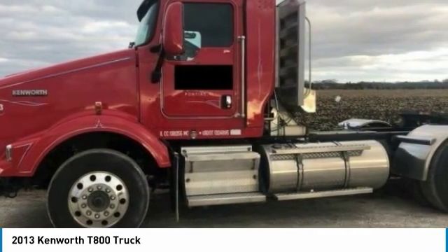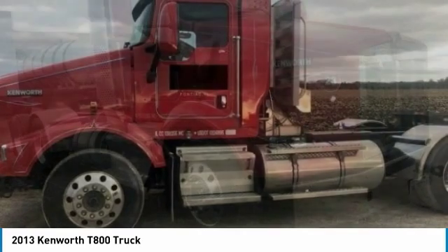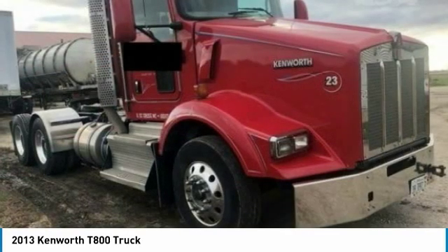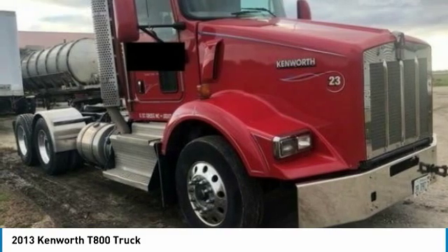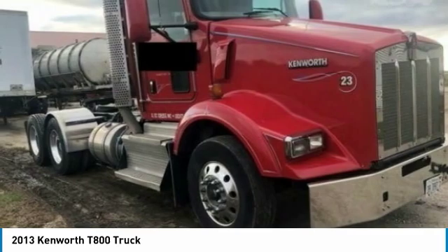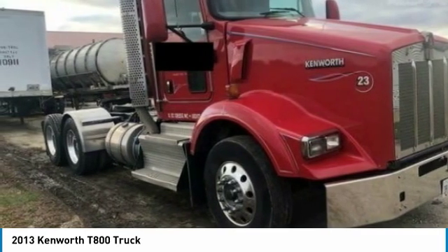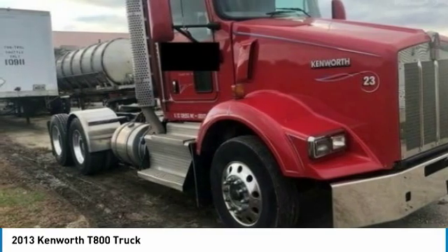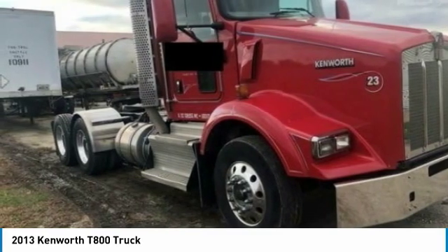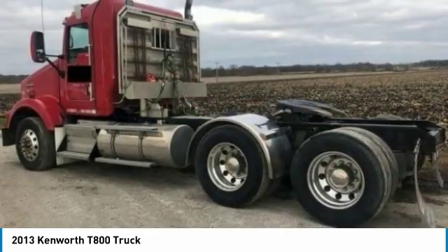Highlights include: 285,000 miles, engine brake, 3.55 gear ratio, differential lock, tandem rear axles, extended cab, 11R 22.5 tires, all aluminum wheels, 197-inch wheelbase, power locks, air conditioning, excellent condition, headache rack, web kit, emissions deleted, Paccar motor, and so much more.